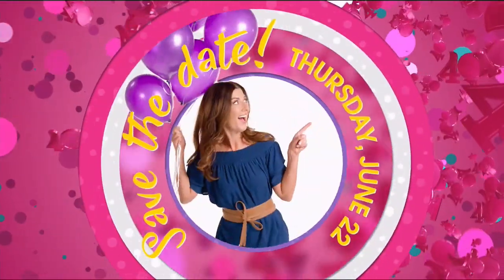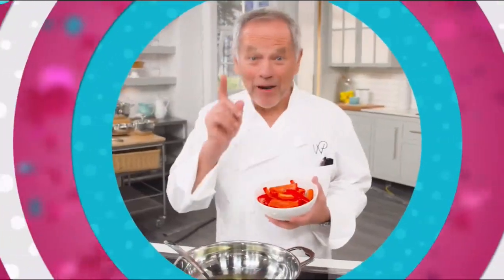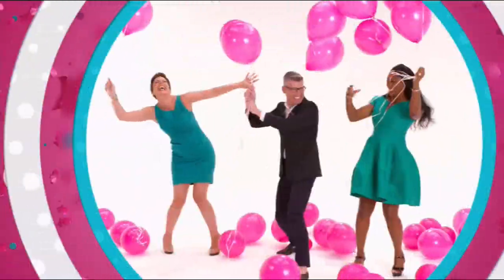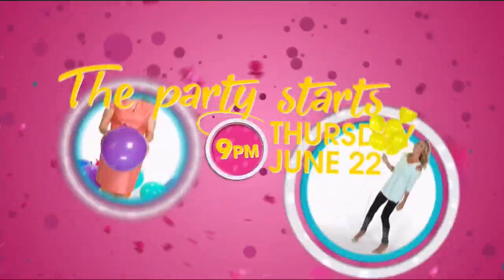Save the date — Thursday, June 22nd at 9 p.m., we launch HSN's 40th birthday. And you don't want to miss that — let's party. Happy 40th. It's going to be one big fun for all.